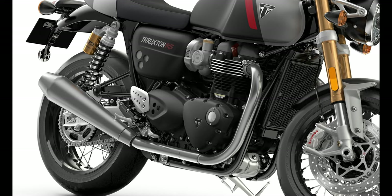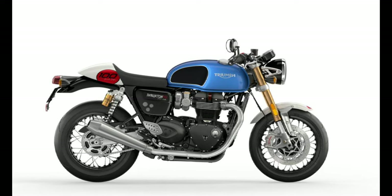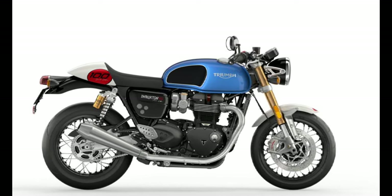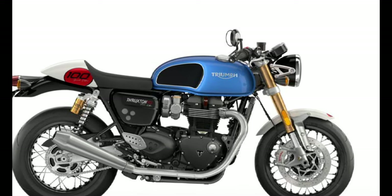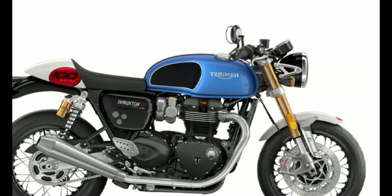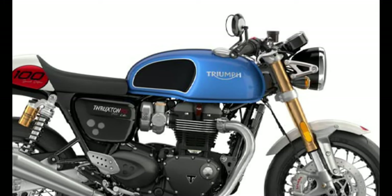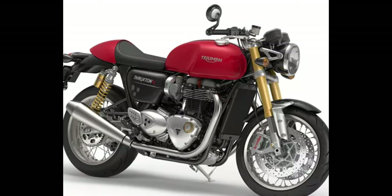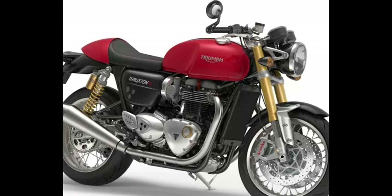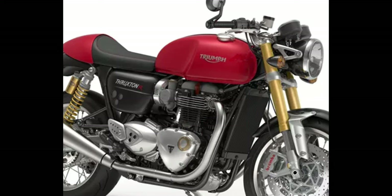The Triumph Thruxton RS remixes the original cafe racer design flavor and the iconic style while pushing the envelope of performance. This bike is 6 kg lighter than its predecessor, has more character, and is perfect for riders who love the sporting purity and performance of a cafe racer. Flaunting a punchy engine, a top-notch chassis, and an iconic aura, the Triumph Thruxton RS is one of the most coveted cafe racers on the road.